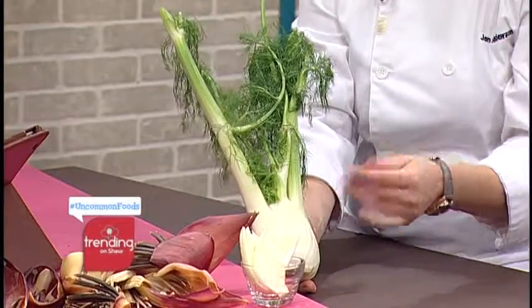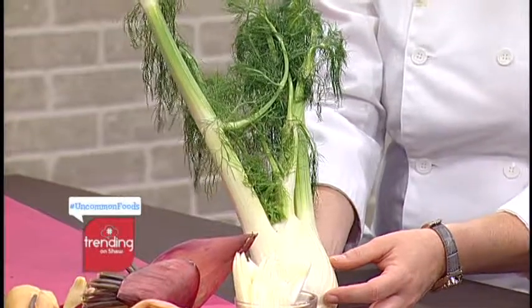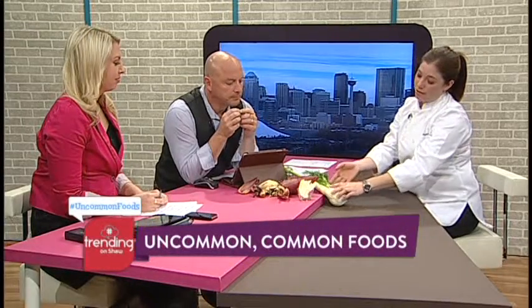Fennel is neat because it's a vegetable — the ball part. The fronds at the top are a lovely herb. The seeds you've seen in a lot of things: finishing dishes, pickling, chorizo sausage. It's got a very nice smell to it. And the pollen — you actually can finish a lot of dishes with a little bit of the pollen. It's really floral, really special. Goes well with citrus, fish, and pork.